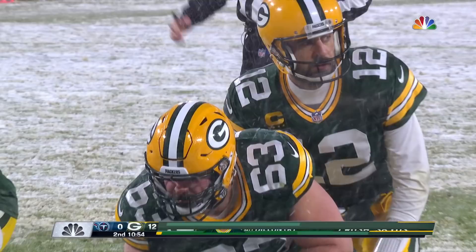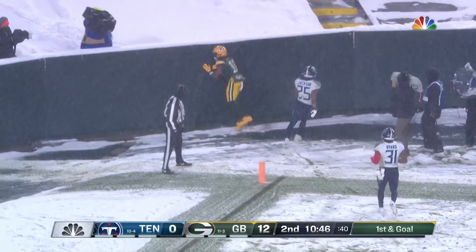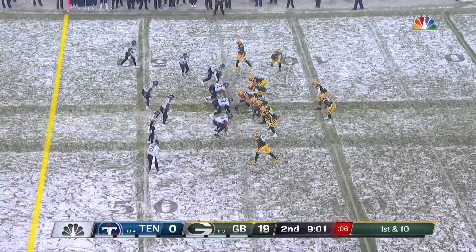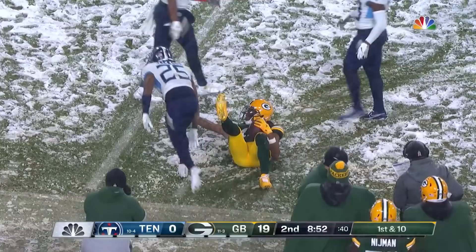Packers want to make sure the road to the Super Bowl comes through Lambeau. The throw into the end zone is hauled in by Adams. Rodgers has thrown for three touchdowns already. Off the face — look at that protection — fires, caught. Adams: another great night for him.